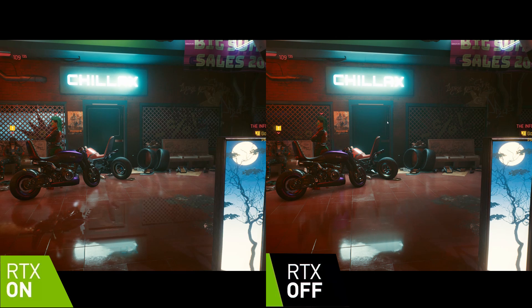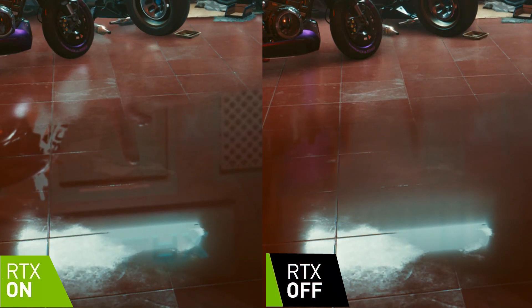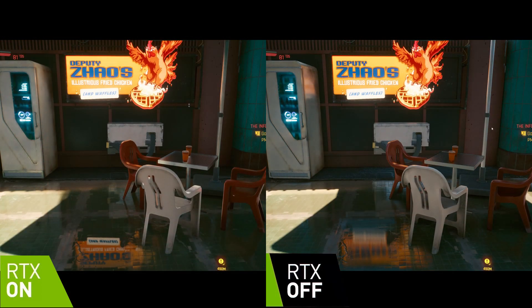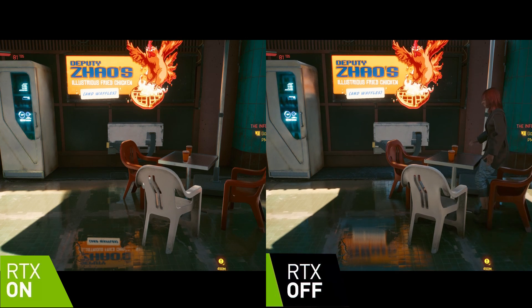In this scene, there's a strong bike reflection in the ray tracing scene and the letters in the sign above the door can be seen in the reflection, whereas it's impossible to make out in the non-ray traced version. Here you can see this more clearly — in the ray traced version you can read all the letters in Deputy Zhao's illustrious fried chicken sign in the reflection. Perhaps it's a little too clear.